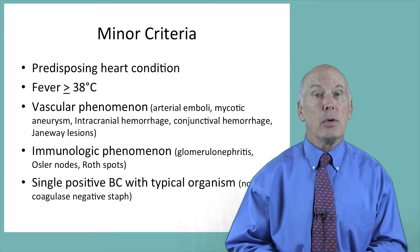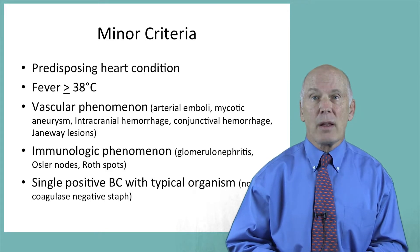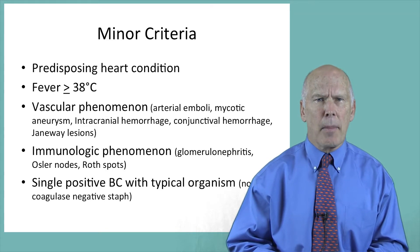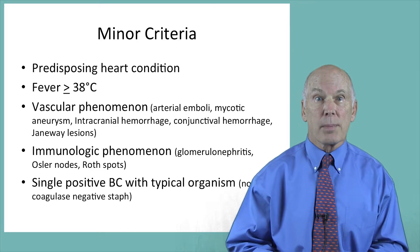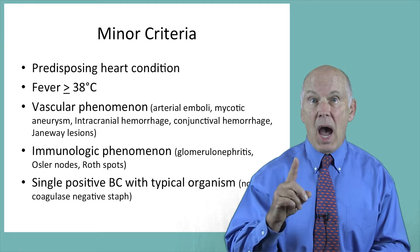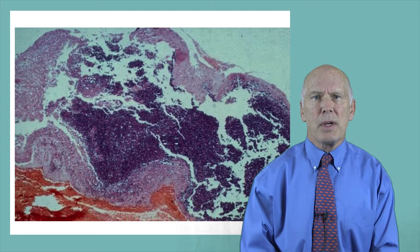Minor criteria include a predisposing heart condition; fever greater than 38 degrees centigrade; vascular phenomena such as arterial emboli, mycotic aneurysms, intracranial hemorrhages, conjunctival or splenic hemorrhages, and Janeway lesions; immunologic phenomena including glomerulonephritis, Osler's nodes, and Roth spots; and finally, a single positive blood culture with a typical organism, not coagulase-negative staph. Why is it recommended that three blood cultures be drawn over one hour?